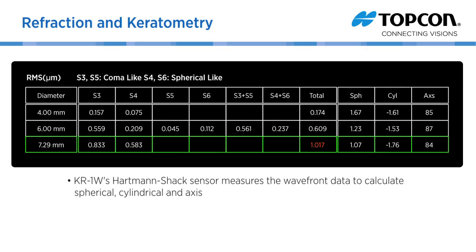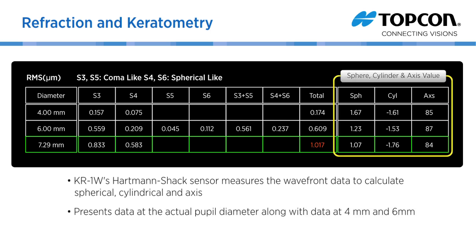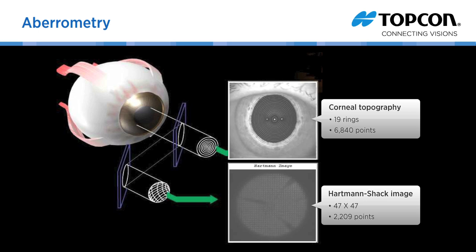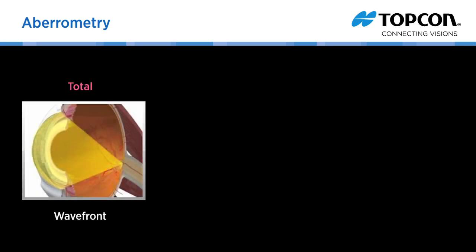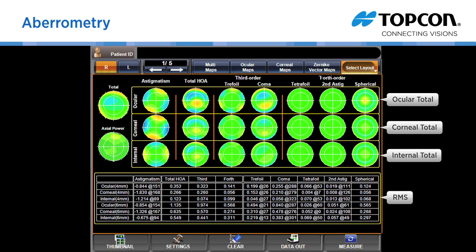The KR1W's Hartmann-Shack sensor measures the wavefront data to calculate spherical, cylindrical, and axis, and presents the data at the actual pupil diameter along with the data at 4mm and 6mm. The minimum pupil size for refraction is 2mm. KR values are displayed just under the axial power map. The KR1W measures ocular total aberrations with the wavefront sensor and corneal aberrations with the topographer. Since each high order aberration is expressed by RMS, the internal data can be calculated by deducting corneal data from ocular total data. Aberrations are also measured at each pupil size.